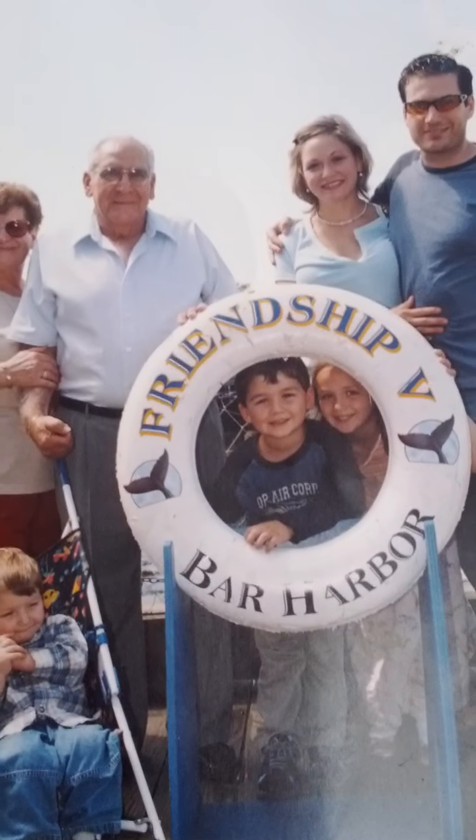I like that picture, it's so sweet. Bar Harbor — we used to go there for vacations in the summer.